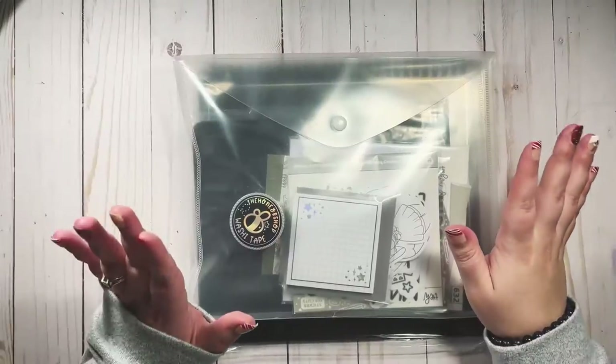Hi y'all, welcome back to my channel. I just wanted to show my face for an intro — I don't have anything set up, so this is what you're going to get. Today we are going to be unboxing the November Babe Box from the Honeybee Shop, and there's a story. If you're interested in seeing this beautiful box and all these amazing hand-drawn stationery products, give this video a like and let's jump right into it.